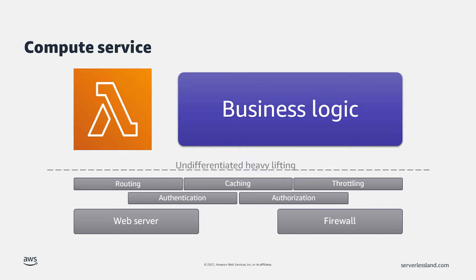With AWS Lambda, we built a compute service that abstracts all that other stuff away and allows developers to concentrate on the business logic that makes their application special. This business logic can be run in any of the supported runtimes: Node, Python, Java, .NET, Ruby, Go, or you can use our custom runtime to support any language you choose.